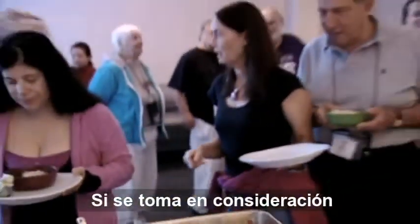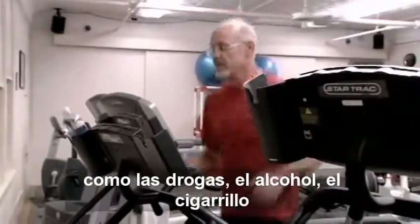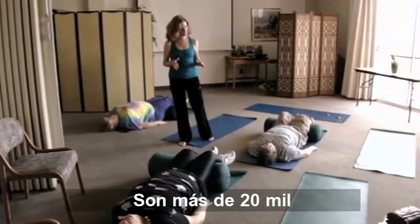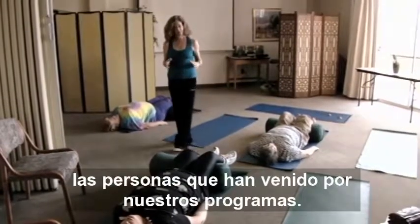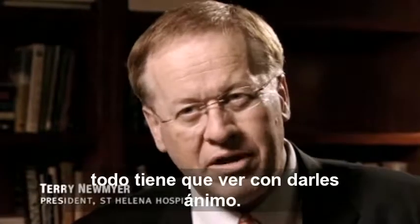If you take the combination of how we've helped folks with many addictions, such as drugs, alcohol, smoking, even weight loss challenges, there's over 20,000 people that have come through our programs here. When we think about helping people with addictions, it's all about giving them courage.